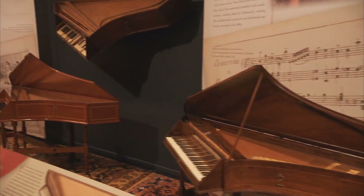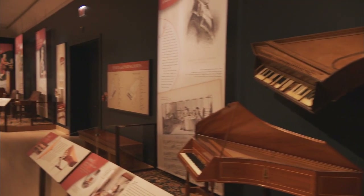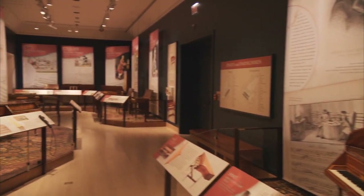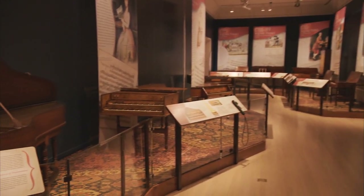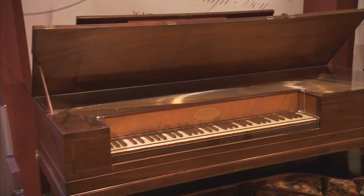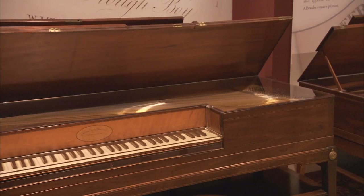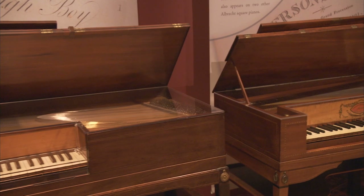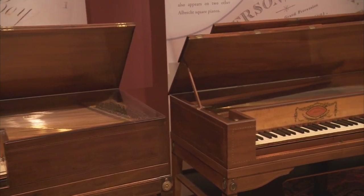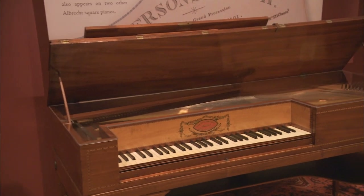The exhibit is called Changing Keys: Keyboard Instruments in America, 1700 to 1830. What it does is trace the history of keyboard instruments over that period. The purpose of the exhibit was to show the development of keyboard instruments over that time frame, including most importantly the transition from harpsichord to piano, but also many other smaller transitions in style, musical resources, and so forth.